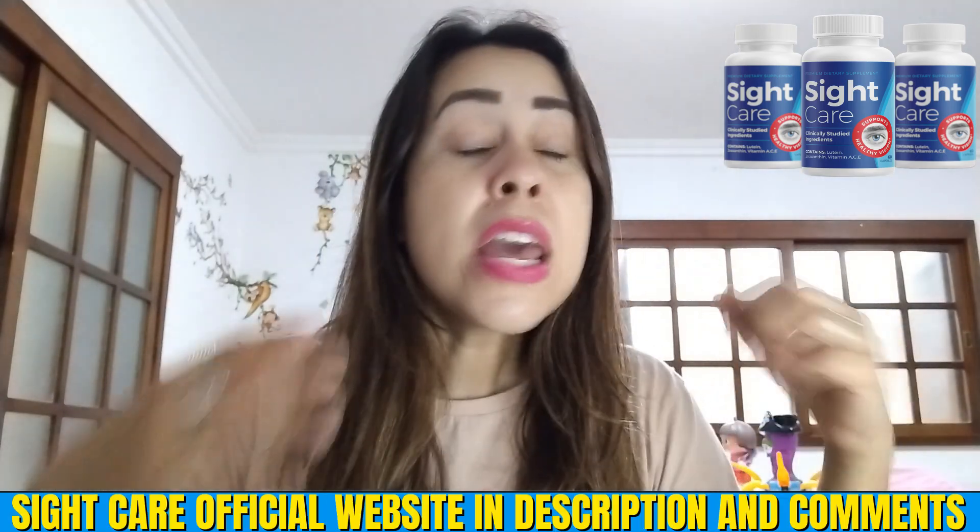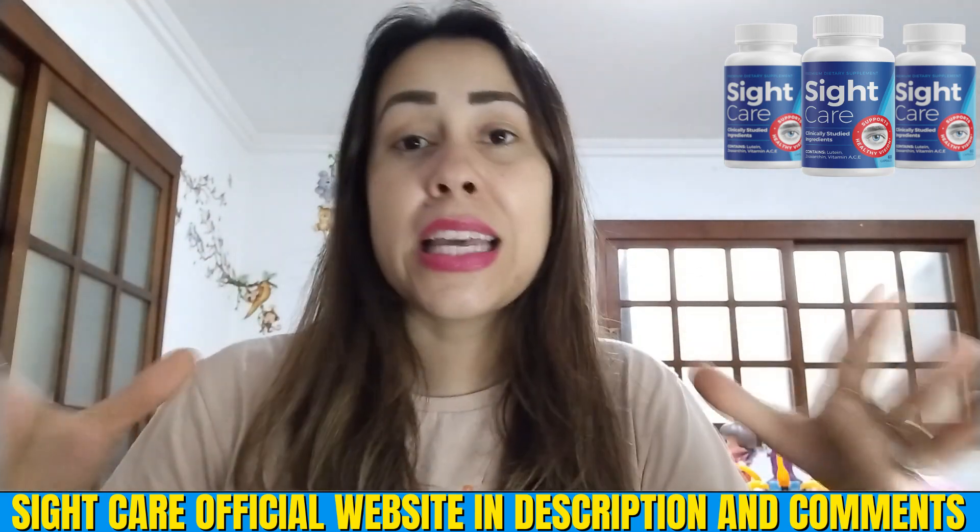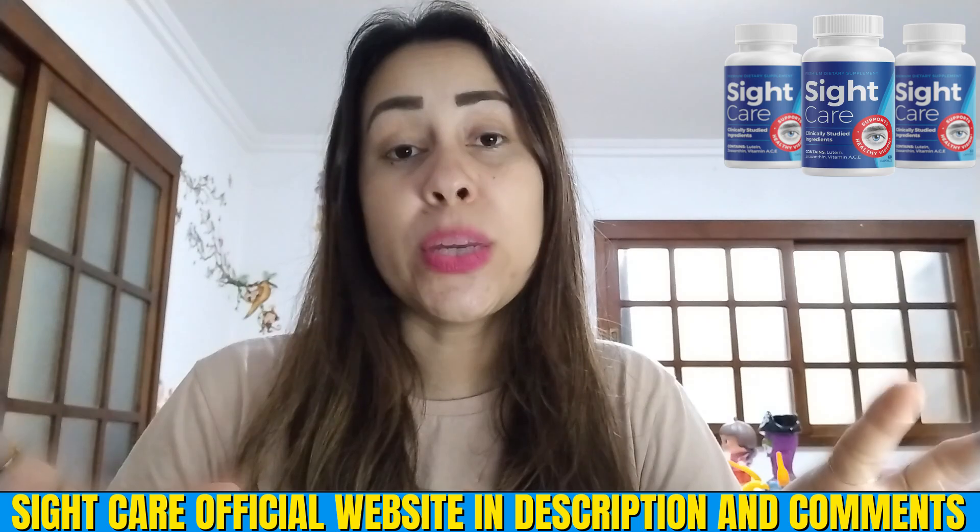Without further ado, I will be leaving the link that will take you directly to their official webpage in the description box just below this video. So if you are really intrigued and you want that extra care with your vision, SightCare is the perfect option for doing just that.